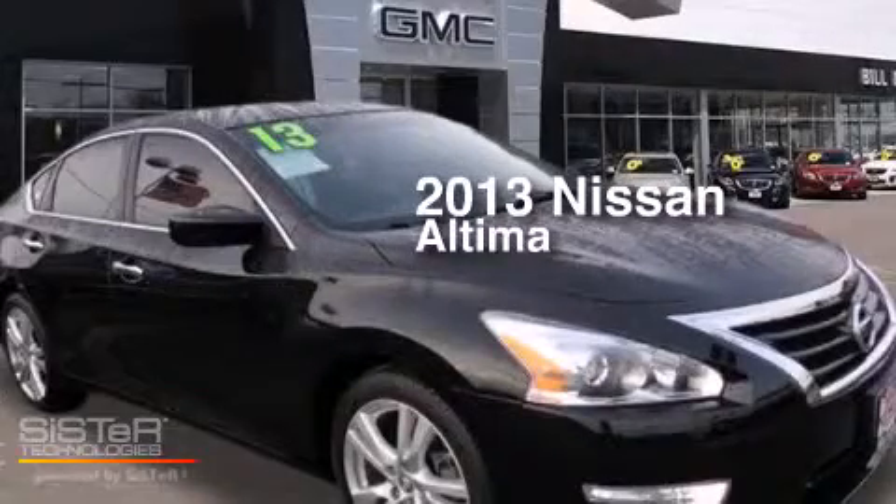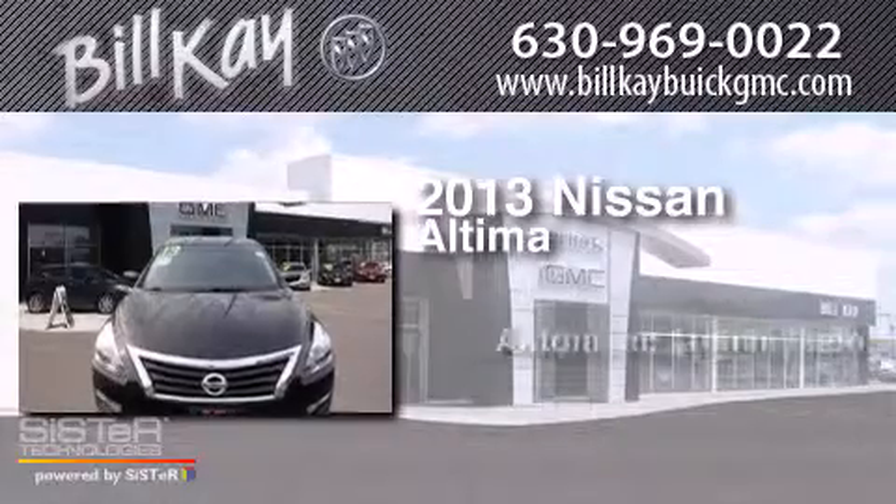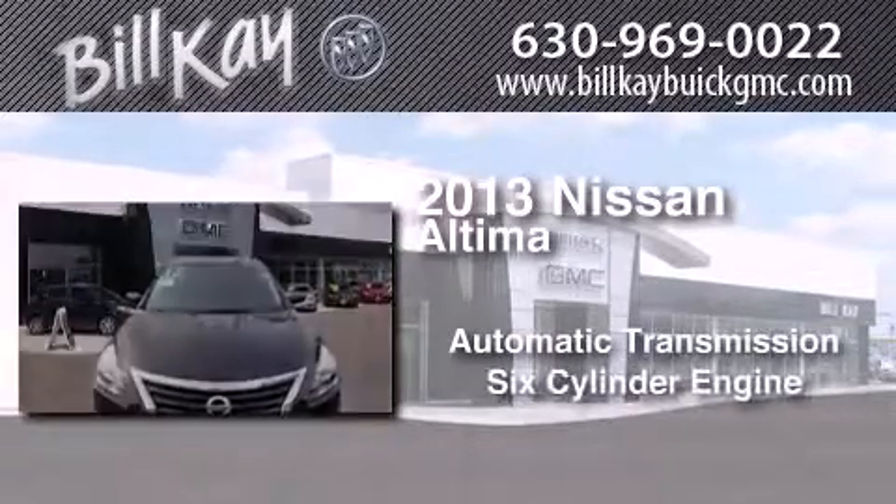This is a 2013 Nissan Altima. This car has an automatic transmission and a six-cylinder engine.